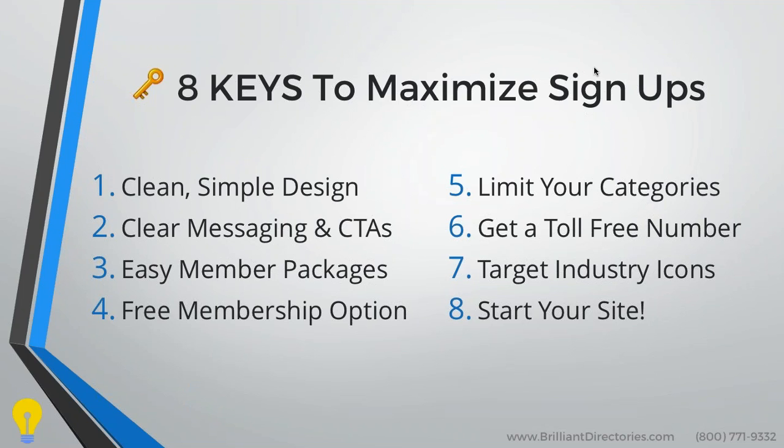These industry icons already have followers, so we're going to let them do the heavy lifting and you're going to create a nice synergetic relationship with them. And number eight — for the 25% of people on this webinar who don't have their directory or membership website online yet — the other 75% will tell you: first things first, you need to start your site.